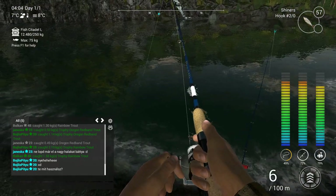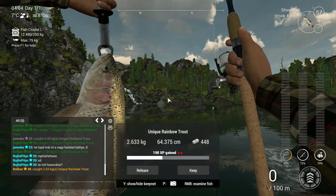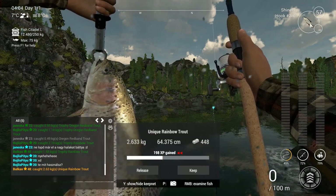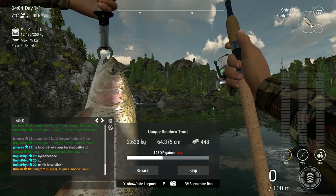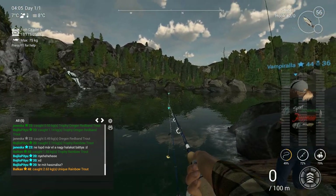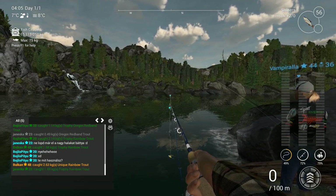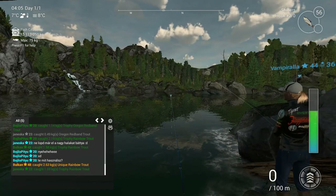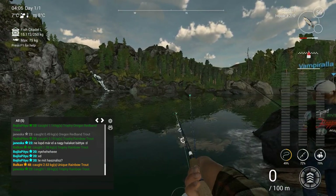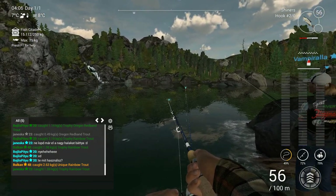That's a big one, maybe a trophy — and here you go, the second unique! This one came on the size 2 hook with shiner. Like I said, it can happen on both. If you don't want to spend money on large minnows, shiners with a size 2 hook still works. And with a drag of 5.5 and up, it really speeds up the whole process of reeling them out.